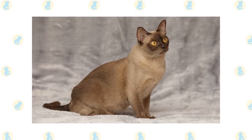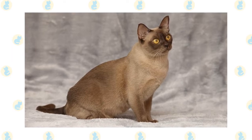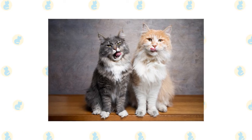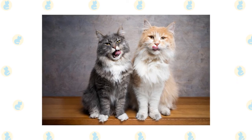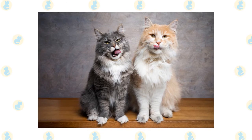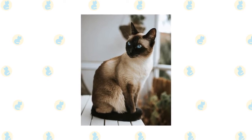Burmese kittens are more likely to get the hang of walking on a leash, so it is better to start leash training while they are still young. Burmese cats are curious and energetic and would follow their pet parents most of the time. Maine Coons are big cats with personalities similar to dogs — they have a gentle nature that will always seek your love and attention. Siamese cats are one of the most intelligent breeds, perfect for leash training due to their curiosity and dog-like personality.